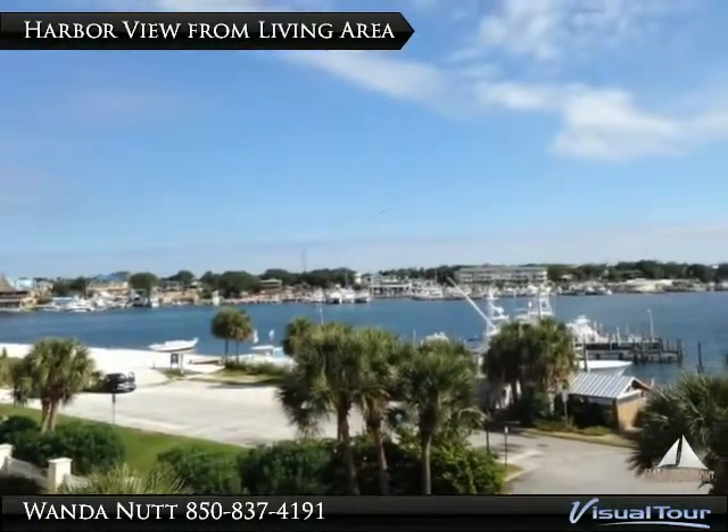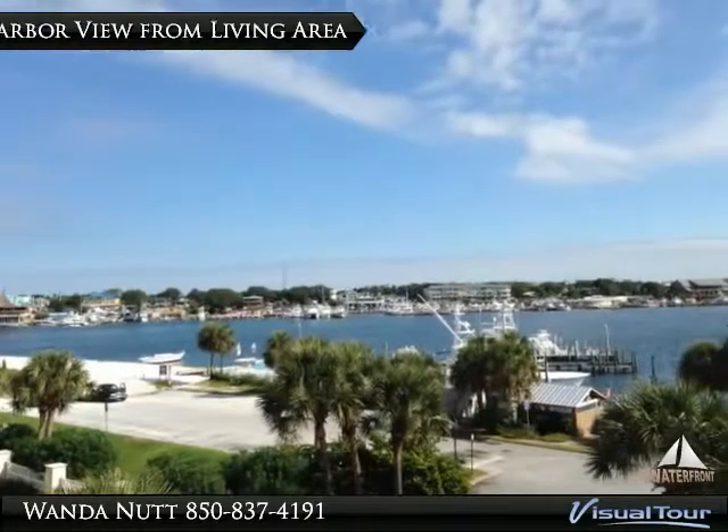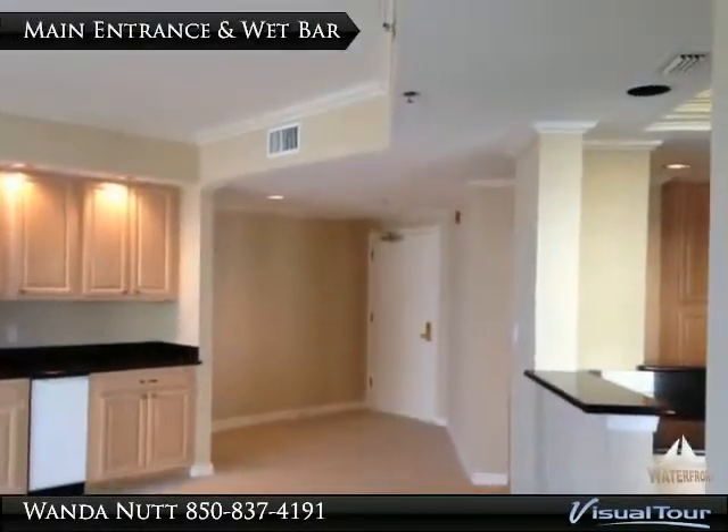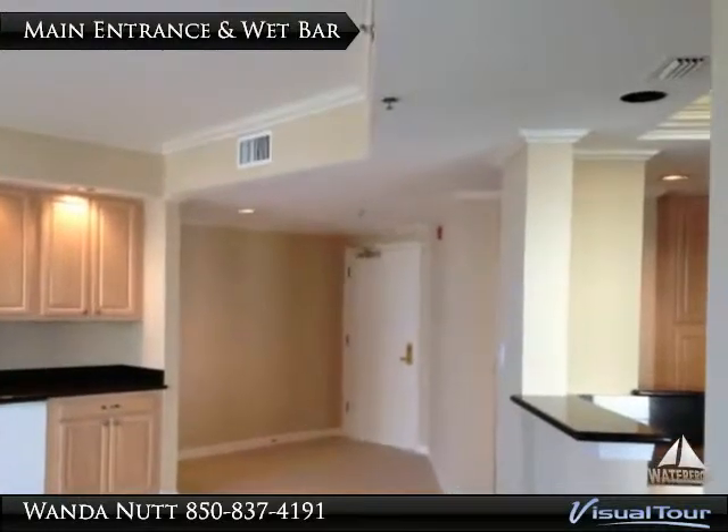Additional features include a wet bar with ice maker, large open kitchen with plenty of cabinet space and tray ceiling, a spacious living room, laundry room, and extra storage.